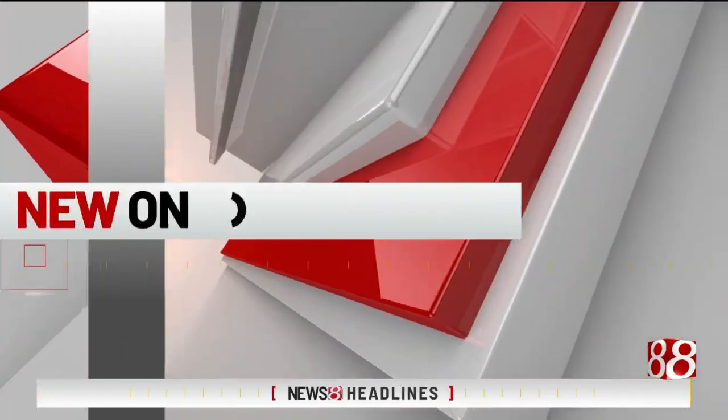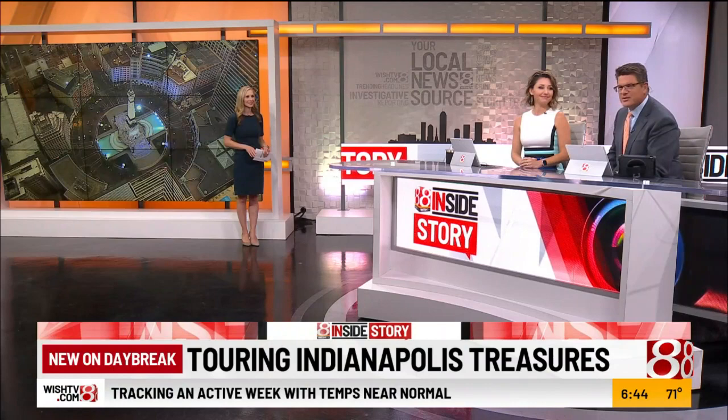A close-up look at what is arguably the most monumental place in our state — a state filled with monuments. All this week, News 8's Hannah Mordeaux gives us the inside story of the treasures of Indianapolis. Today's installment is Monument Circle.